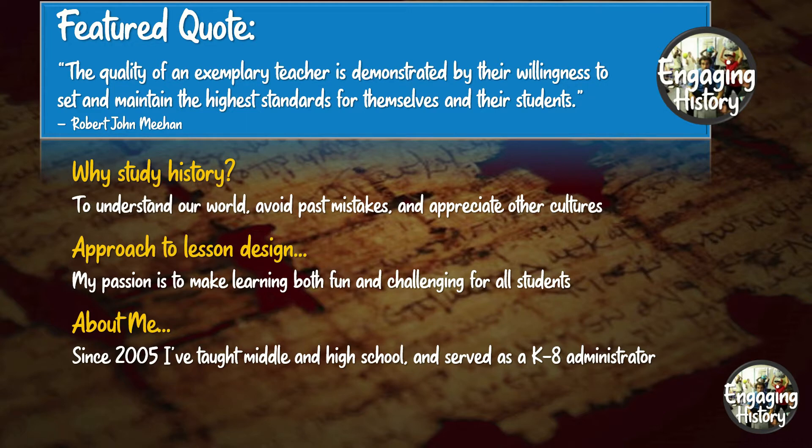Remember, we study history to understand our world, avoid past mistakes, and appreciate other cultures. As always, this lesson aims to be both fun and challenging for students.